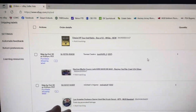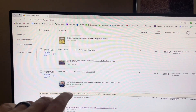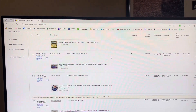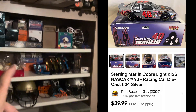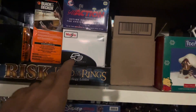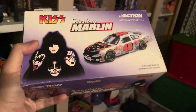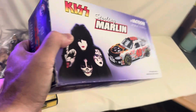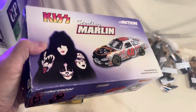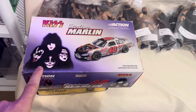Next up is the Sterling Marlin car — this is a KISS Coors Light car. So you're hitting a lot of different subjects: beer, Coors Light, KISS. This sold for $35.99 through an offer. I have a couple different NASCAR and car-related things out here. I don't label my shelves — I have a pretty good memory of where I put items. I did take this car out to my collectibles booth first and had it at $40, which is what I had it listed at on eBay, but I took a 10% offer and sold it for $35.99.